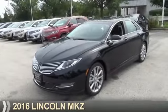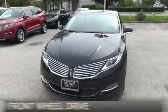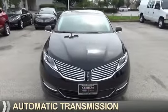Presenting the 2016 Lincoln MKZ. It's powered by front-wheel drive, a two-liter engine, and an automatic transmission.